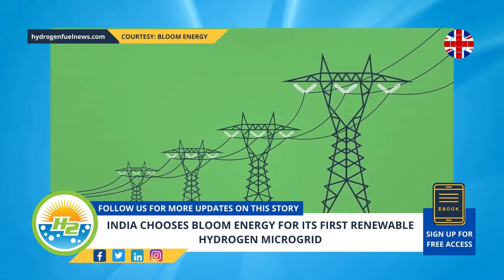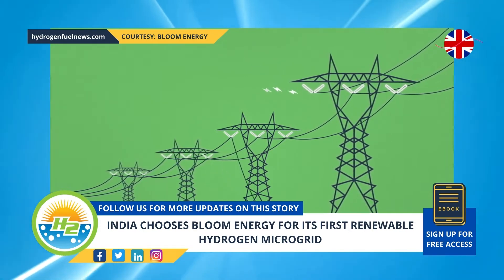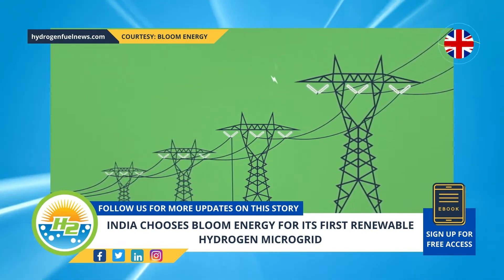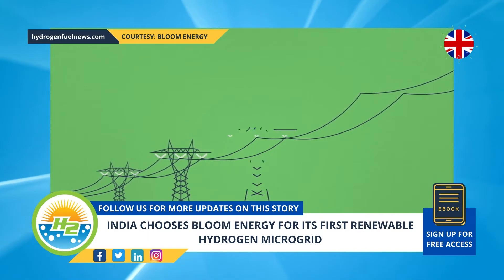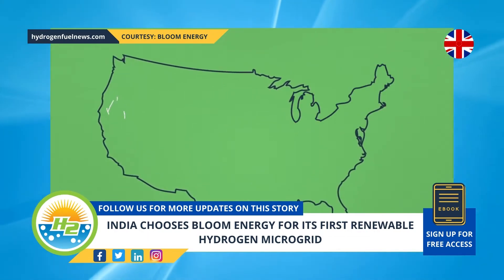This will help to explore off-grid and large-scale opportunities for cleaner power. Bloom Energy India was selected for its comprehensive, holistic, and overall efficient tech ecosystem that includes carbon-free electricity based on green H2 production.